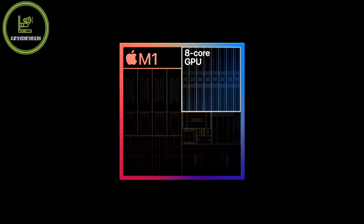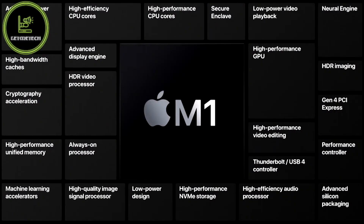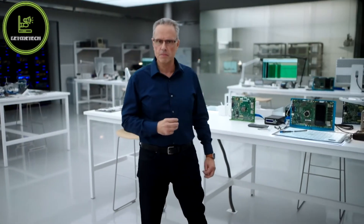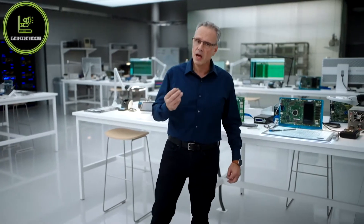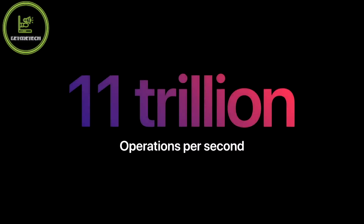Now, what about graphics? It's the most advanced graphics processor we've ever created. With up to eight GPU cores, M1 is capable of executing nearly 25,000 threads at a time. M1 features our most advanced neural engine with a 16-core design, capable of executing a massive 11 trillion operations per second.